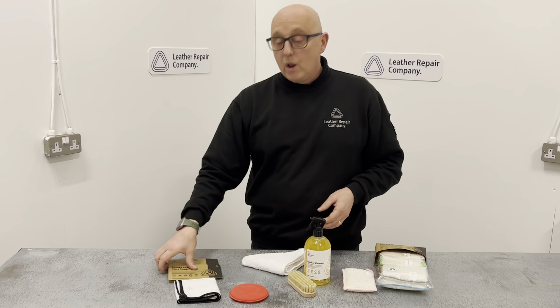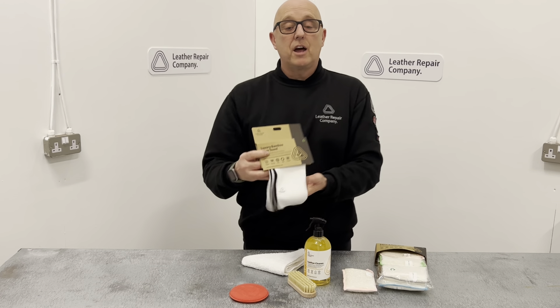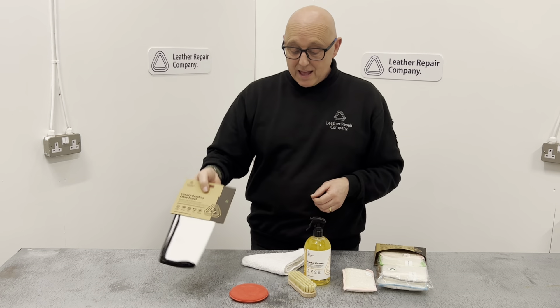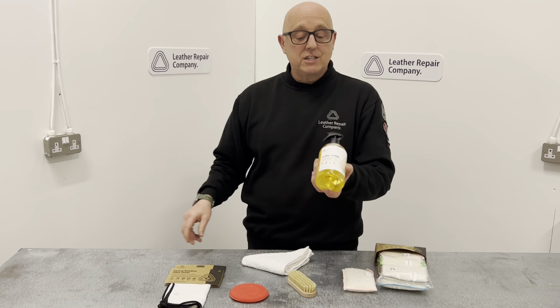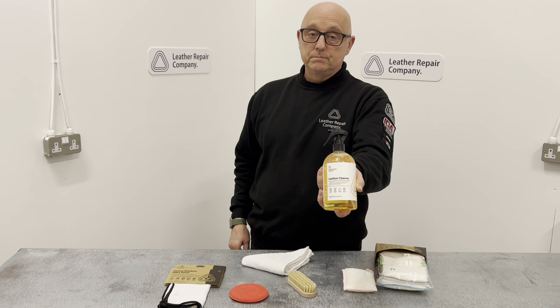LRC One is one of the best leather cleaners, if not the best leather cleaner in the world, without a shadow of a doubt. Spray on, agitate with a brush on extremely dirty areas, then wipe away with a terry towel or a bamboo towel and leave behind a nice, fresh, beautiful finish on your leather item with an anti-microbial finish.